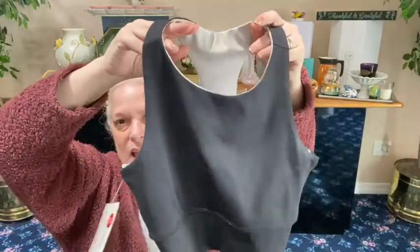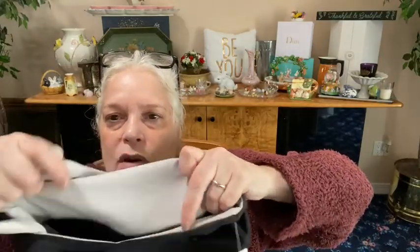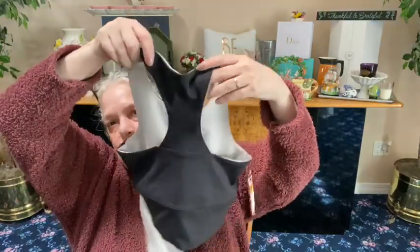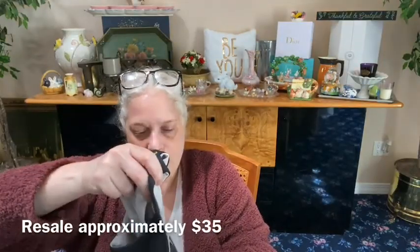New with tag bra top from Core Power Yoga — Core Power Yoga. It's a bra drive and it's reversible. We have black on one side and a light gray or white on the other with a black trim. Brand new, and look at the back — how cool is that. This is nice, $50 brand new with tags.